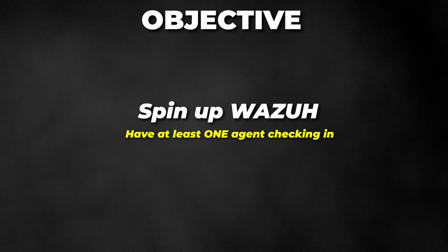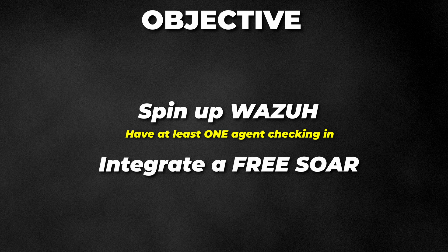Now imagine you, new to this field, sitting across from an interviewer and they see SOAR experience on your resume. They will 100% question you on it, but because you built it out and integrated the solution in your own lab, hopefully you will be able to talk about it and impress them. Your objective: spin up Wazuh and have at least one agent reporting in. Integrate a free SOAR platform such as Shuffle and perform simple automation such as data enrichment.